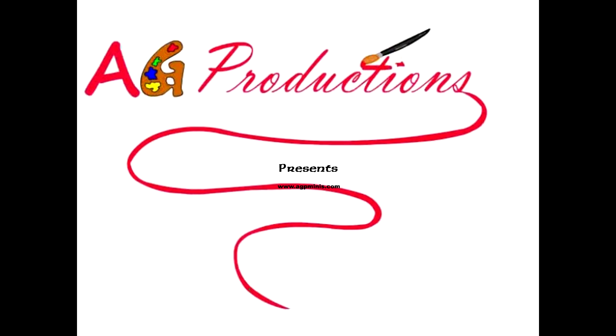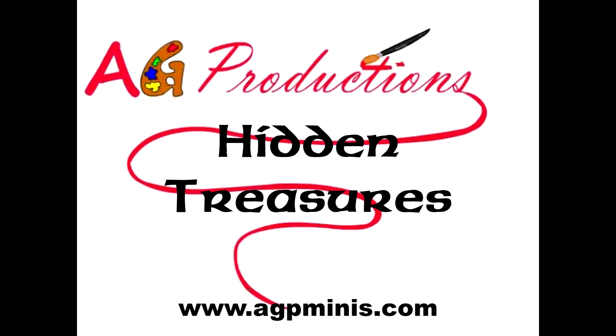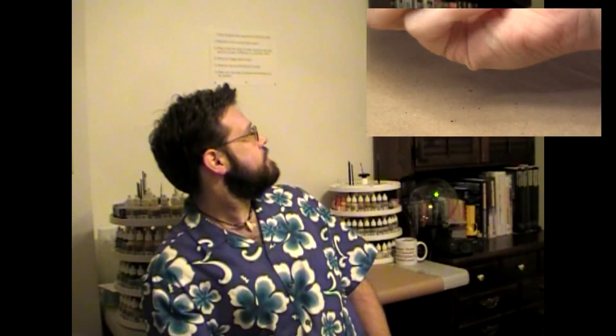Aloha everybody, this is Christopher with IG Productions. Welcome back to another episode of Hidden Treasures. Let's roll a d6 die and see where we're going to be searching for some hidden treasures today. Looks like we rolled a 3. That means we get to head to the Closet of Mystery. So I'm here at the Closet of Mystery — let's step inside and see if we can find a really cool hidden treasure.